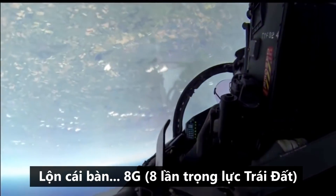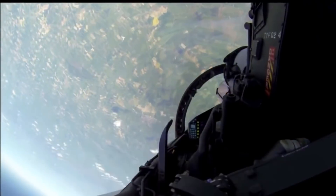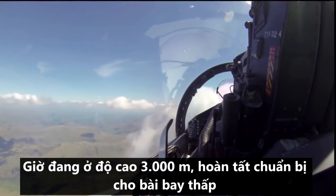Over banking, 8G, pulling down — 5 — leaving 40,000 for 10,000. Lead looks good, weather looks beautiful. We are now level at 10,000 feet, low level checks are complete.